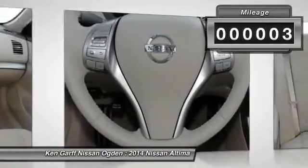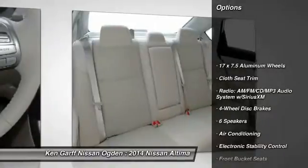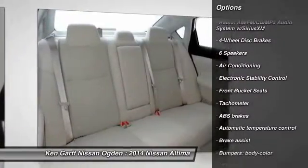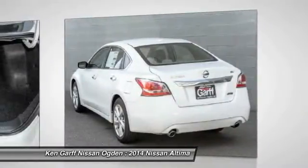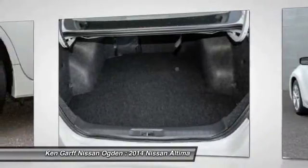This vehicle has less than 100 miles. Here are some of this vehicle's great options: traction control, dual airbags, air conditioning, front power steering, four-wheel disc brakes, center armrest, electronic stability control, power windows, rear window defroster, security system.